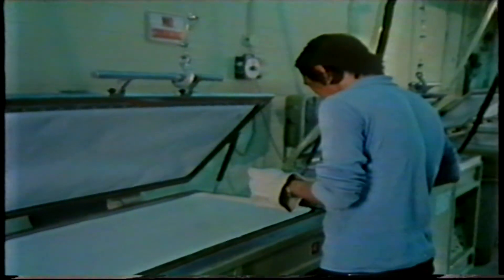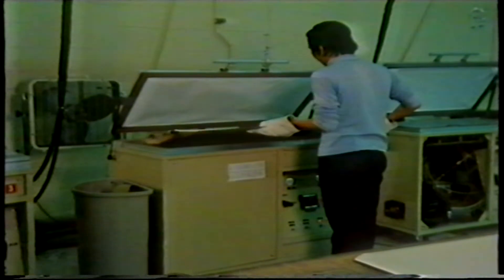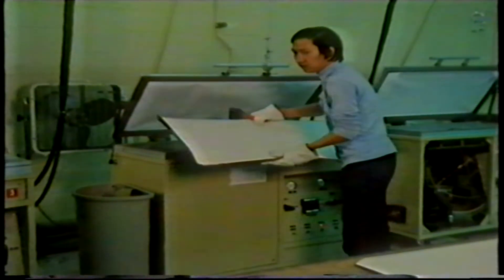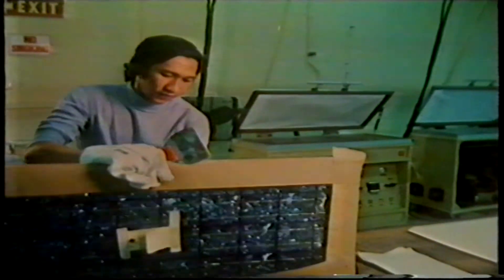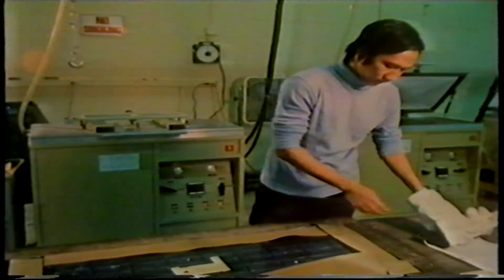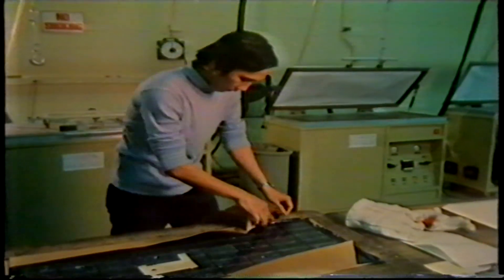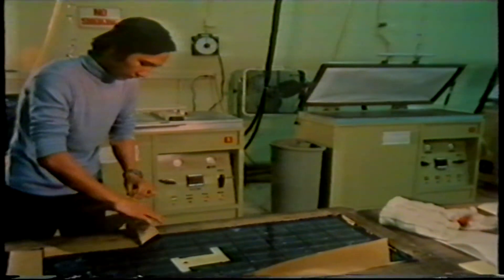With the amount of electricity gathered depending directly on the efficiency of each cell, these new semi-crystalline cells will pay for themselves in power production within two years. At the Solarex breeder, the entire array will have paid for itself within nine years.